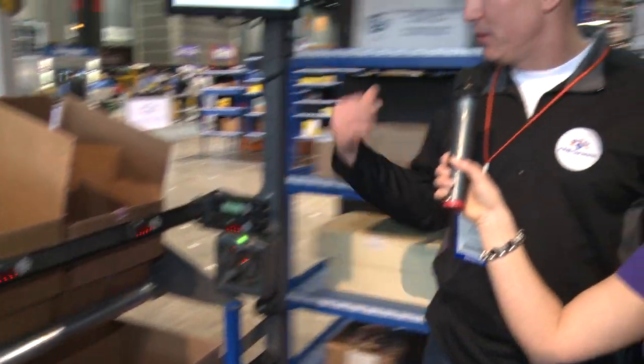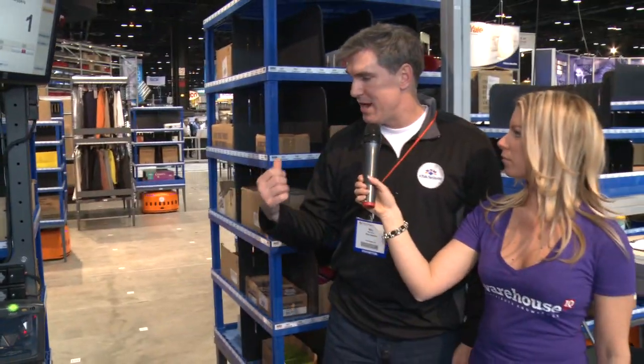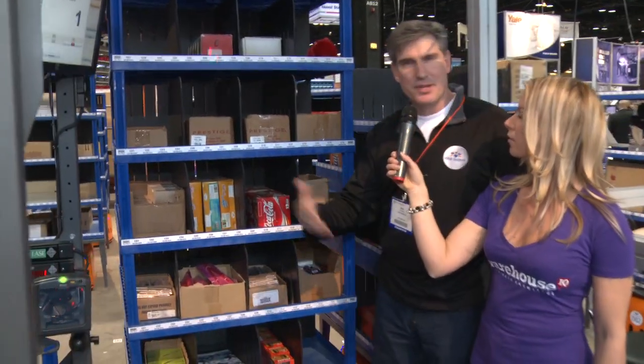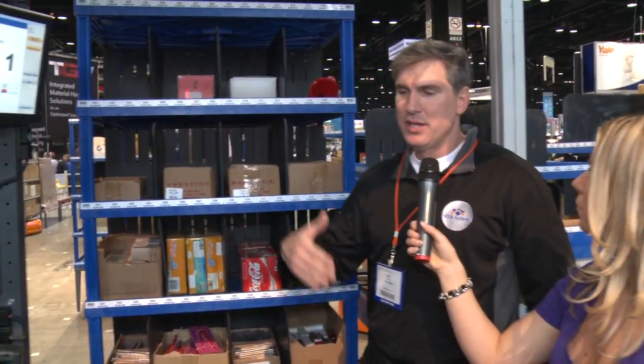When I hit that one, notice the pod behind me is leaving, and right behind it another pod pulls up and takes its place. By doing this we can actually deliver 600 pick faces per hour — some of our customers are doing 600 lines of picking an hour, as many as 900 units per hour of picking from the Kiva system.